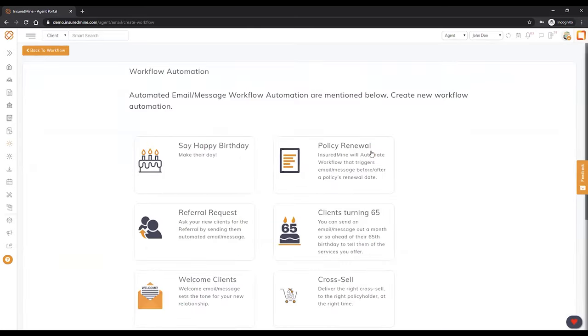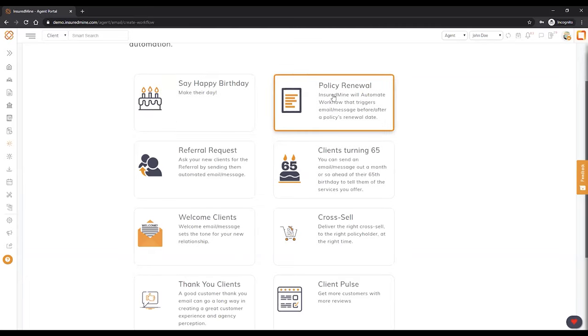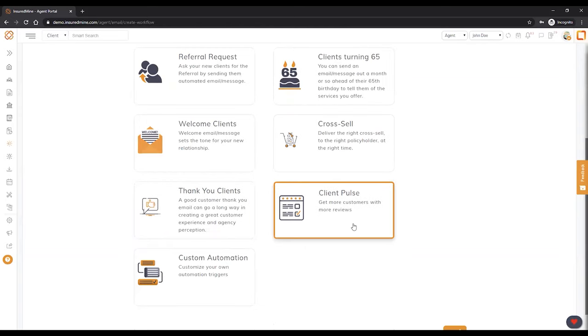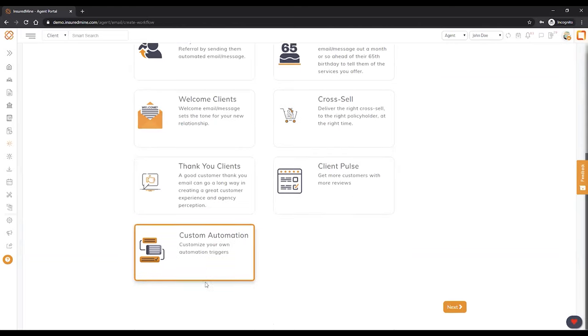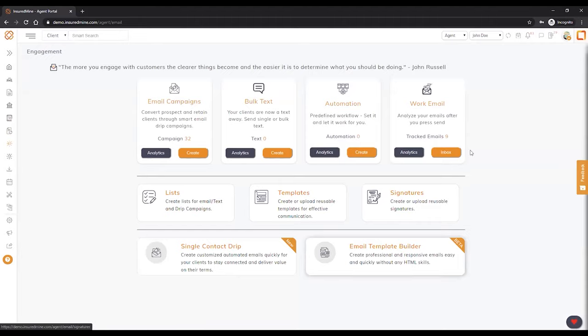Looking at automation: automation is basically 'set it and forget it.' Once I set up birthdays for all my clients, I don't have to look back — every day at 10 AM it will send an email to all clients whose birthday is that day. Same thing with renewals: if set at minus 45 days, it will send an email saying 'Your policy is about to expire in 45 days — do you want us to review it with you? Has anything materially changed?' Also available: referral requests, plan turning 65, cross-sell, welcome plans, thank you, and Google review — which comes absolutely free with this, saving you money.